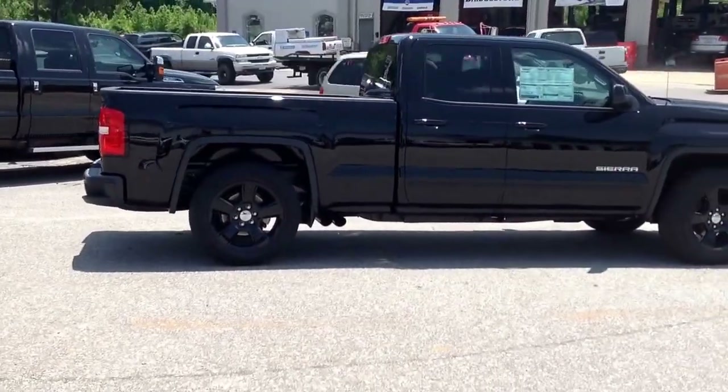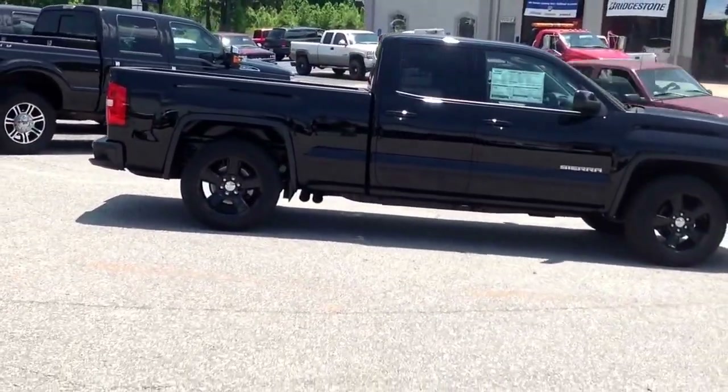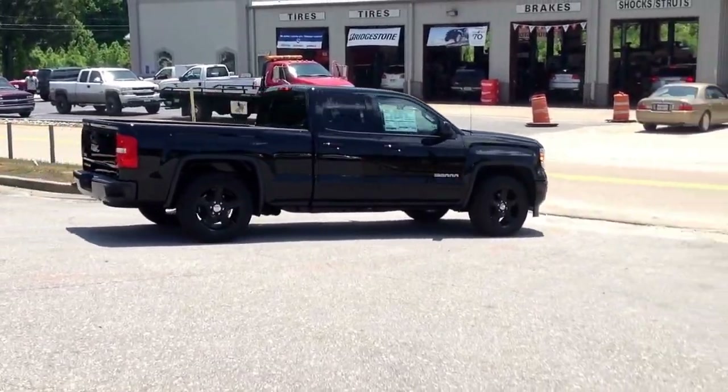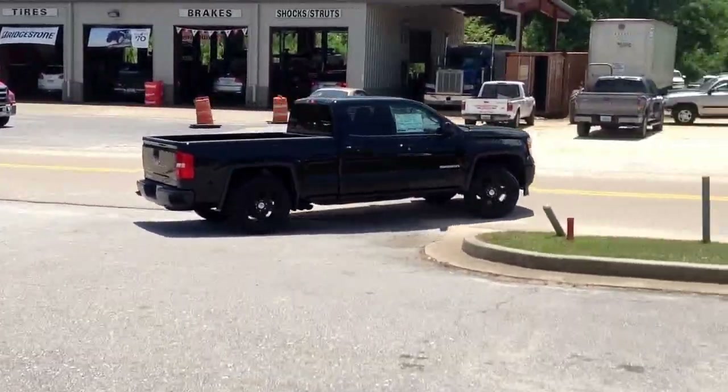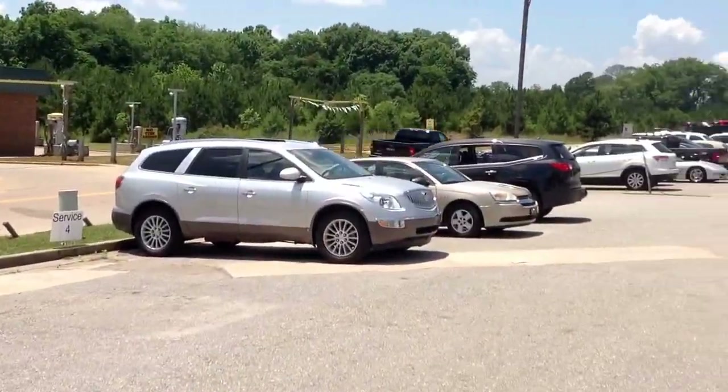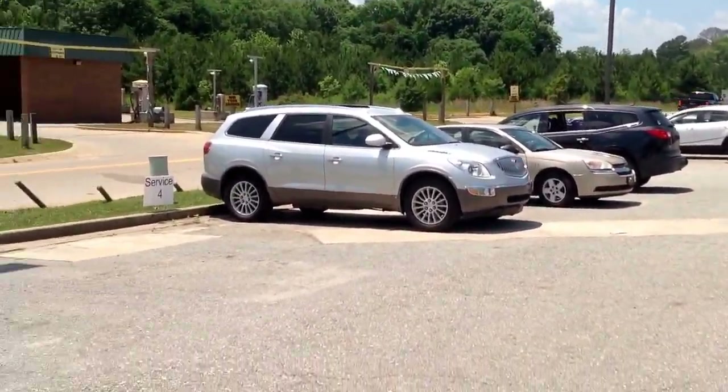I'm going to let my buddy show you how good this thing sounds. It sounds beautiful. And that's that 342 rear end combination with that dual exhaust. Sounds beautiful.